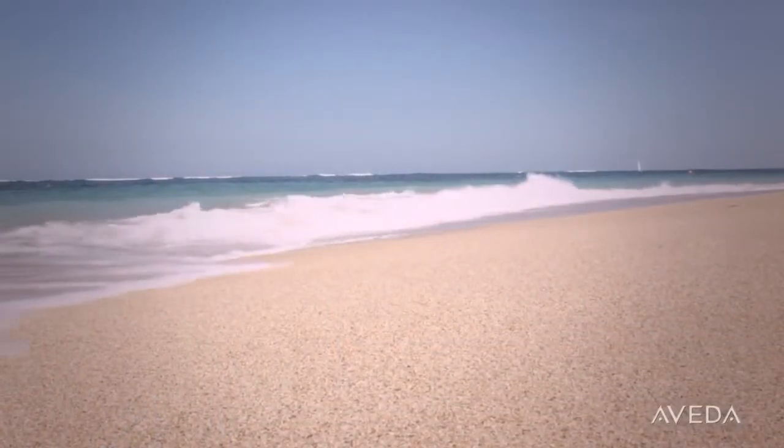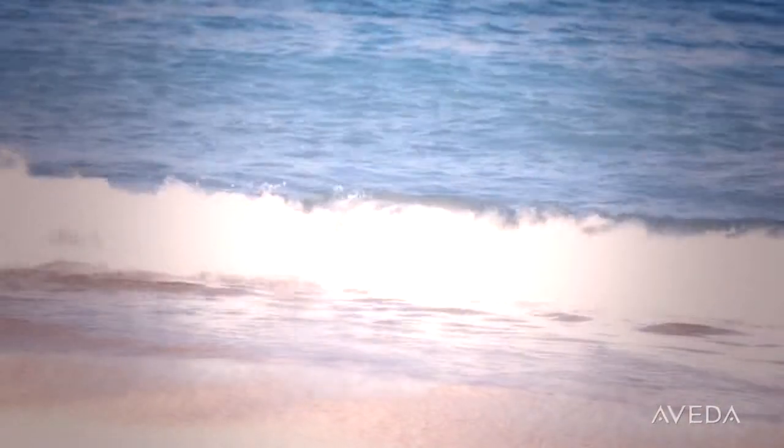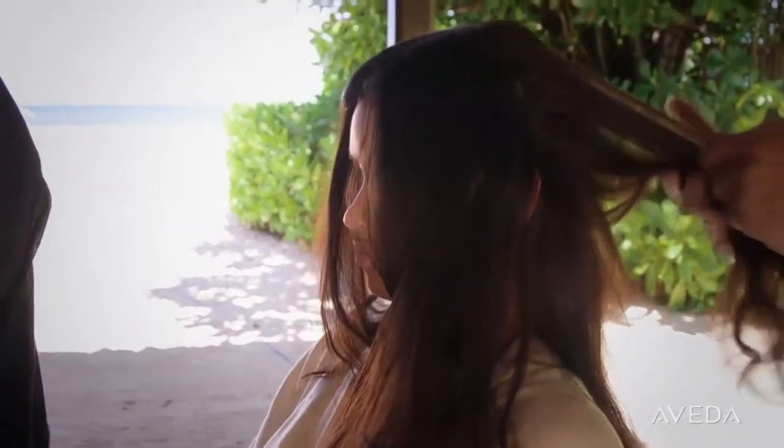Waves roll onto the shores of Bali, sending lots of moisture into the air. It's a place of extreme humidity and heat — the kind of environment that causes lots of frizzy, unwanted volume.